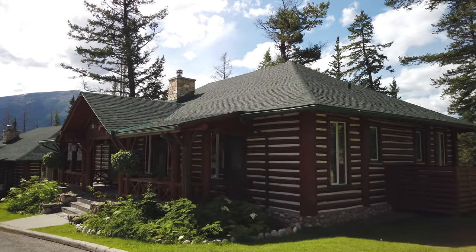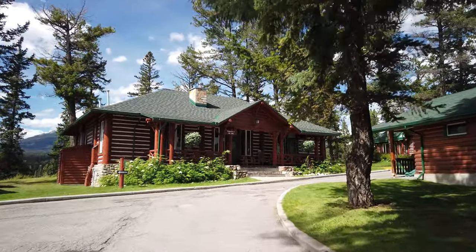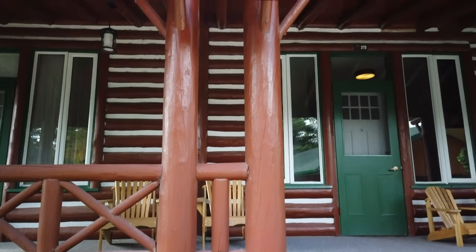Beautiful Jasper Park Lodge, located in Jasper Park, Alberta, Canada. Me and my family had the privilege of staying here for a week recently, and we stayed at the very, very nice Ridgeline 1 cabin.